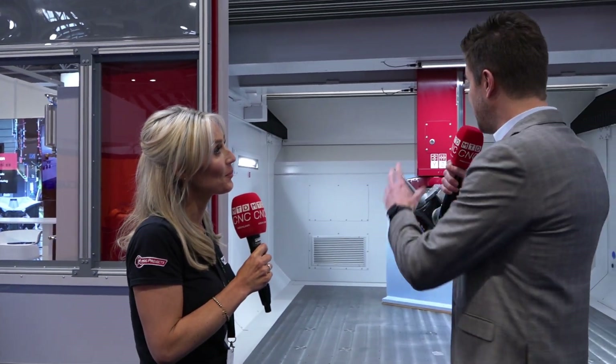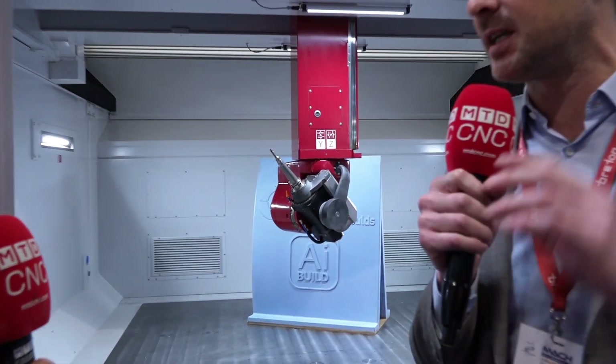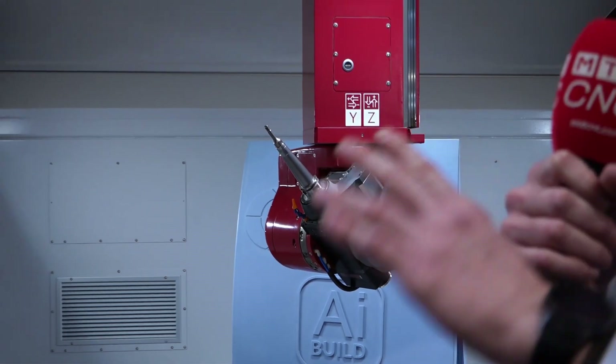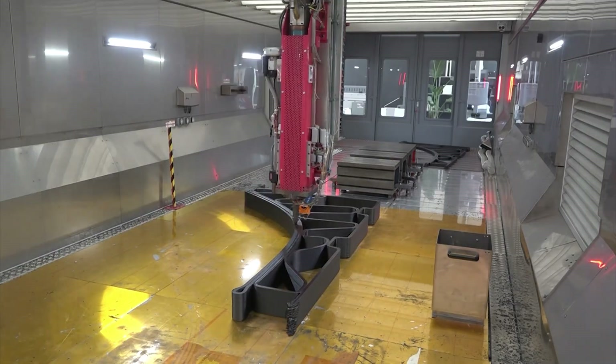So it's subtractive and additive machines that you provide to industry? That's right. We have the full subtractive range — all our five-axis overhead gantry milling machines. But then recently, for the last three years, we've also been delivering printing solutions and additive technologies to our customer base.